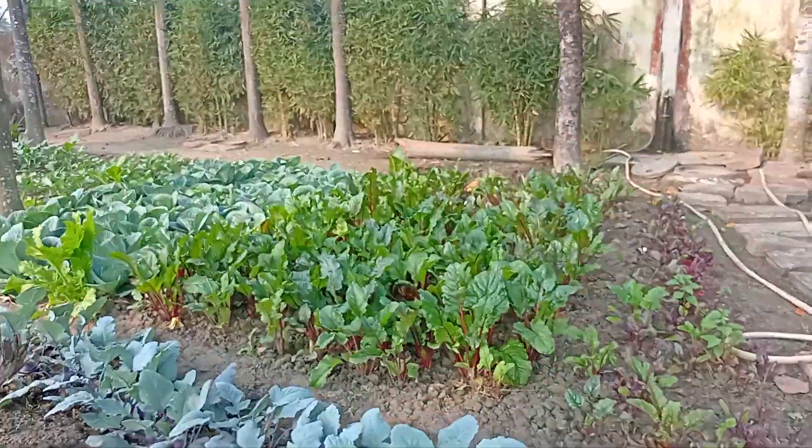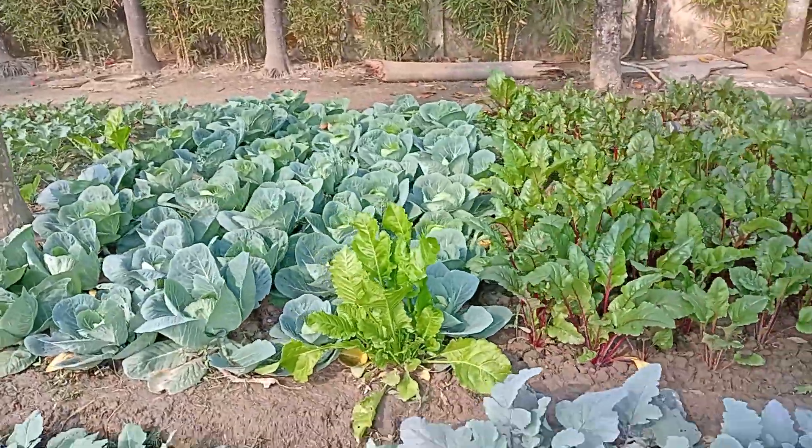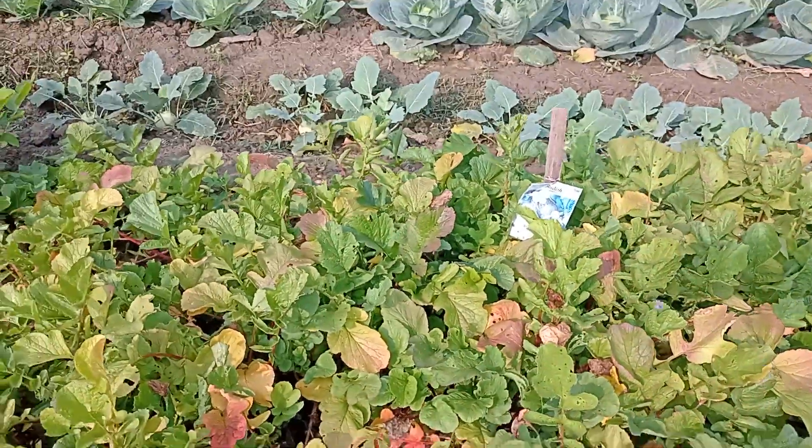We have some beetroots growing as well, more cabbage, more kohlrabi, and some small radishes.